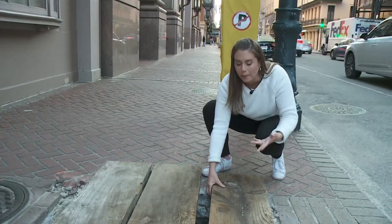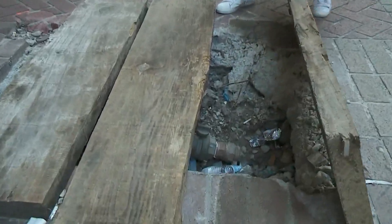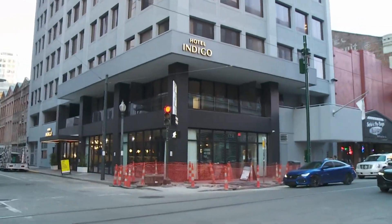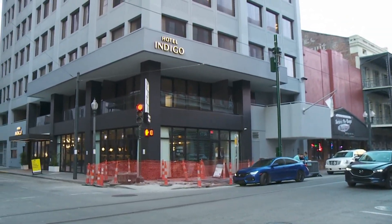Here's what we found in the middle of the sidewalk in the CBD on St. Charles Avenue: a big hole in the ground, several feet deep, full of garbage and exposed pipes. Right across the intersection on Common Street, a whole sidewalk is ripped up.